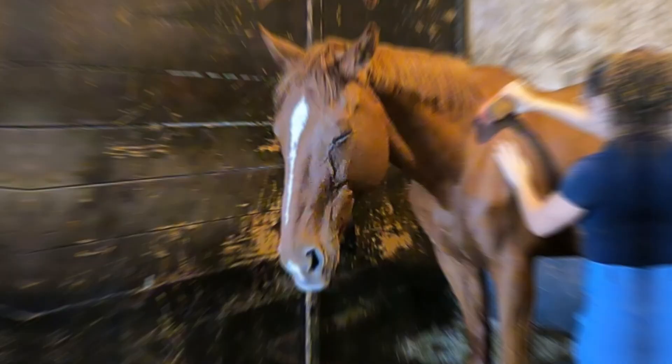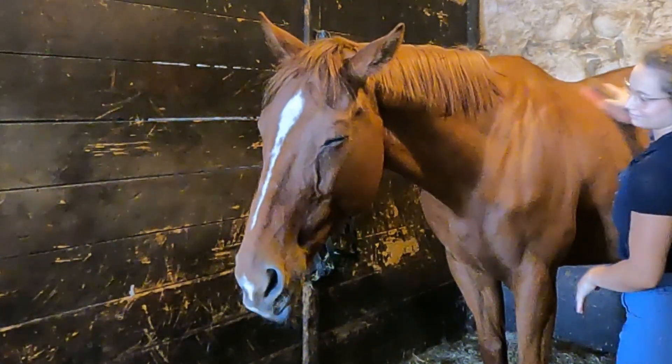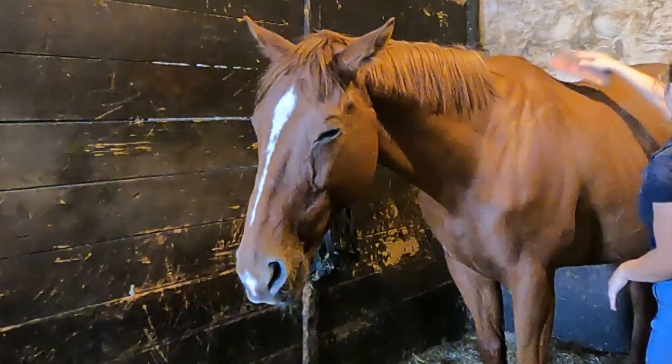And during our grooming session, you can see he's very, very sleepy. Big yawn and sleepy eyes.